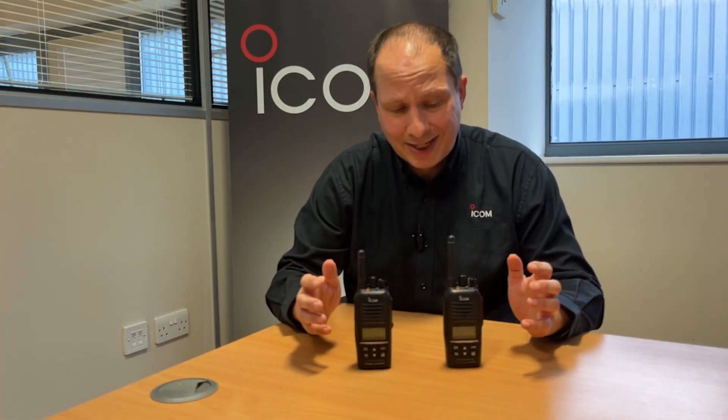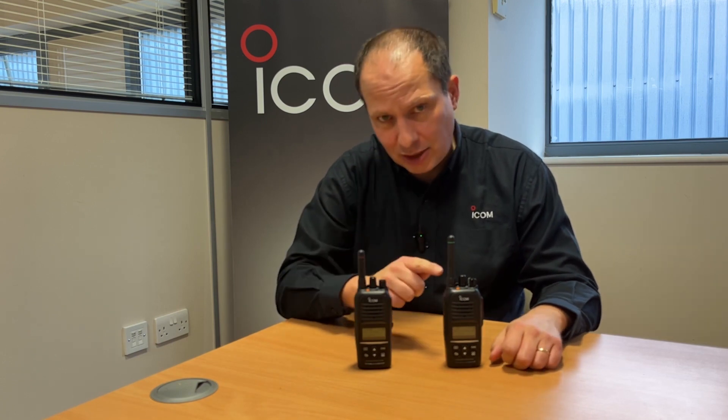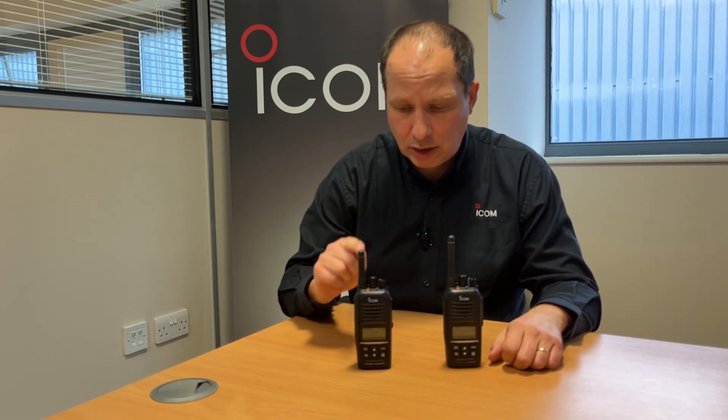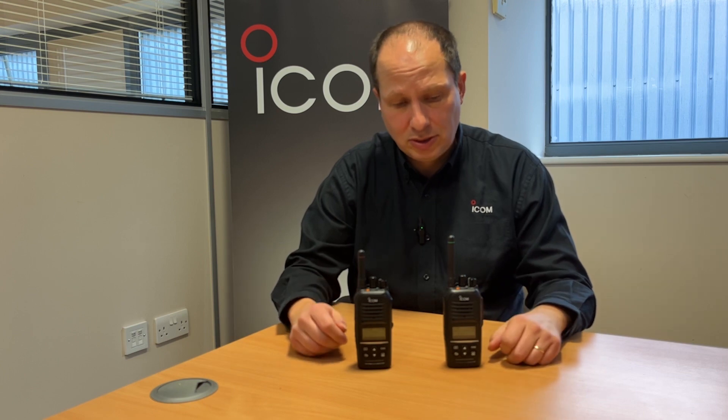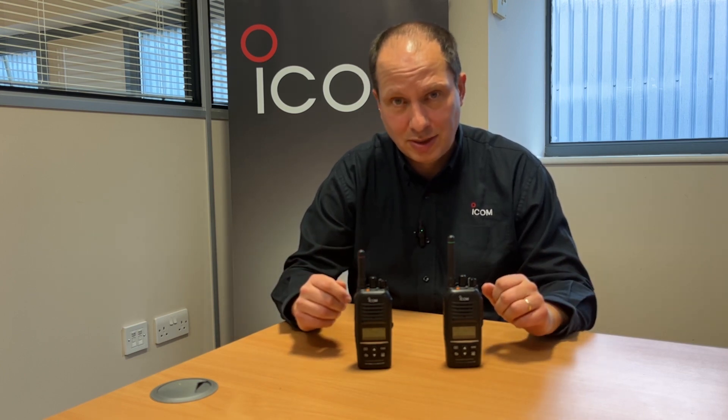One of the most common questions we get asked is what's the difference between a VHF radio and a UHF radio. It's an important question to ask yourself because both sets of radios have different advantages, and the type of radio you require for your business or organisation is definitely dependent on your circumstances.